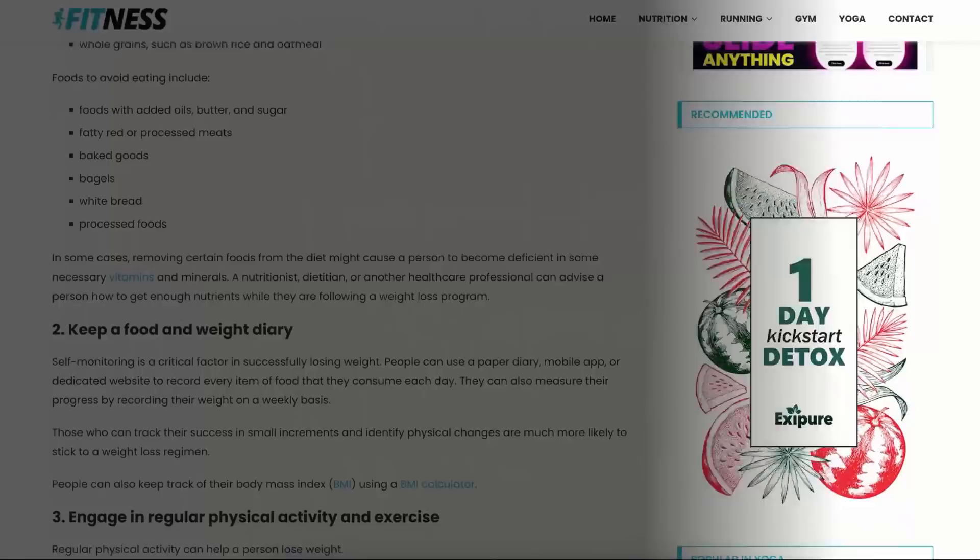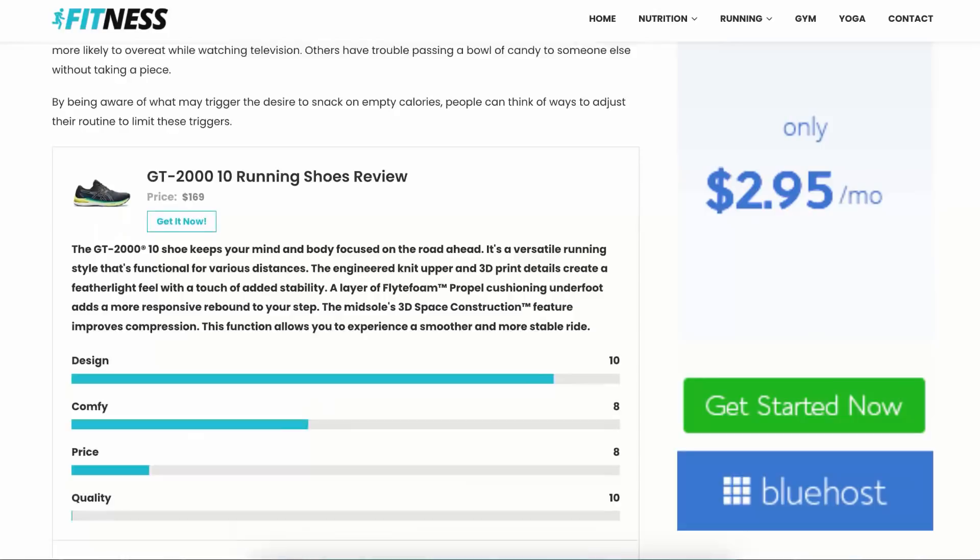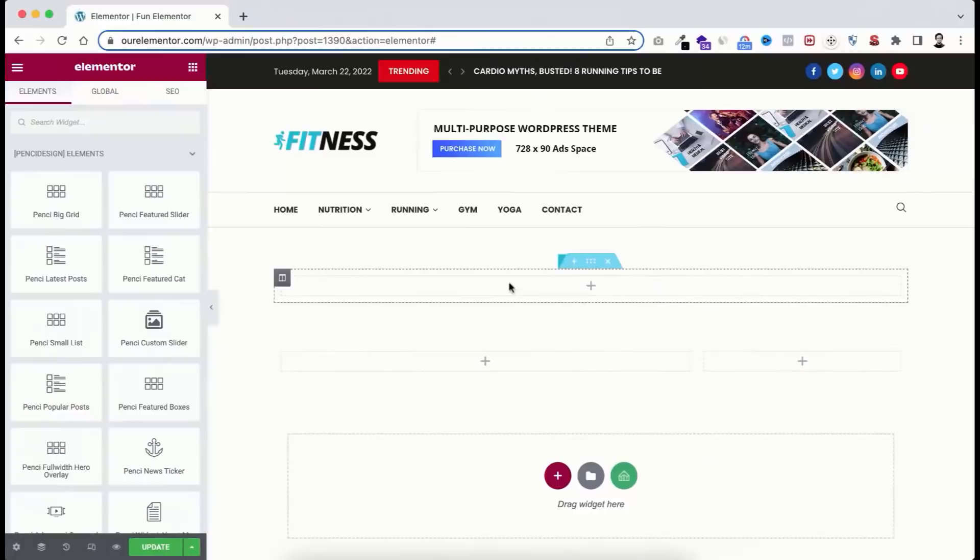We will be creating our website in WordPress, which is free and super easy to learn. We'll also be using a page builder called Elementor — a free page builder that's super fun to use.